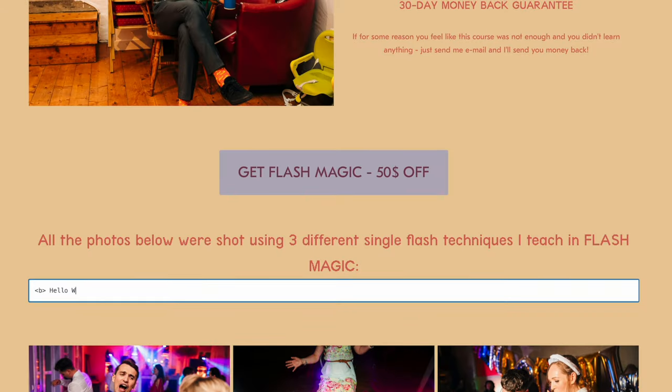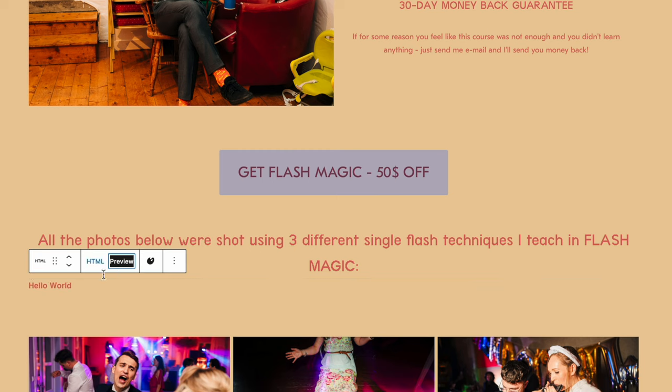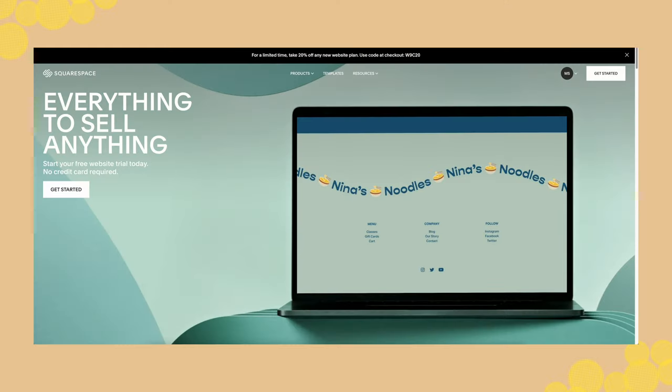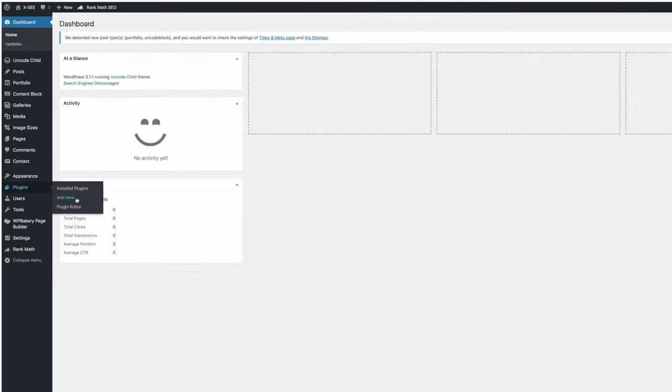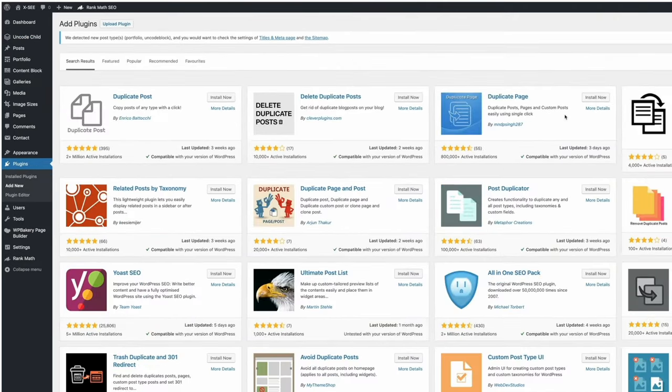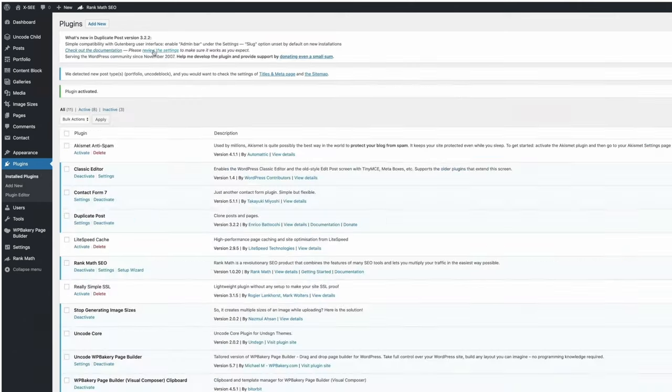Also, how proficient are you with coding, HTML, CSS and stuff like that? Are you like an Apple user who needs a website that is just beautiful and just works? Or maybe you're more of an Android user who wants to unleash the power with customizations and tweaking things. So depending on your needs and skill level, some of these platforms are going to be better for you and some are not.